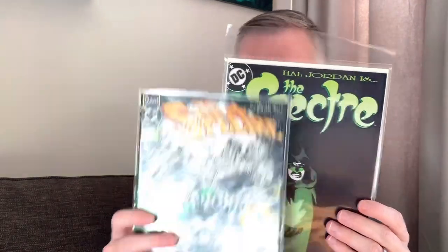I love this — Spectre number one, when Hal Jordan became the Spectre. And then this is the series that preceded it in the 90s — from 1992, this is a glow-in-the-dark cover. Spectre is a character that's interesting to me; I read a little bit of it back in the early 2000s.